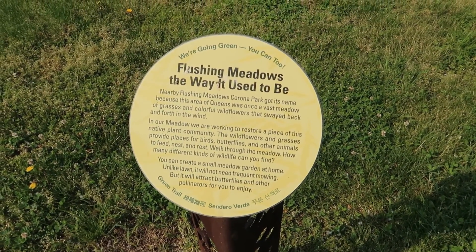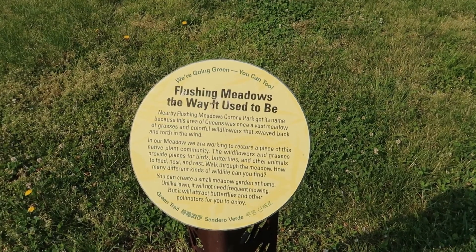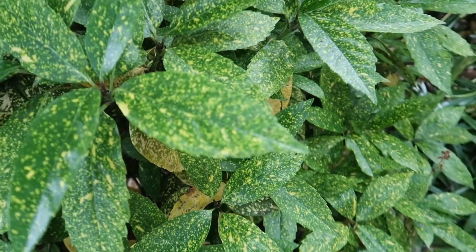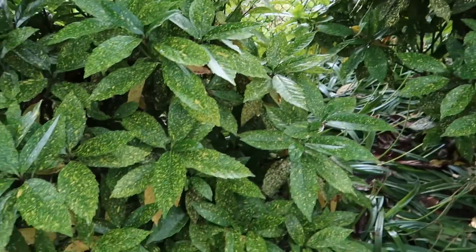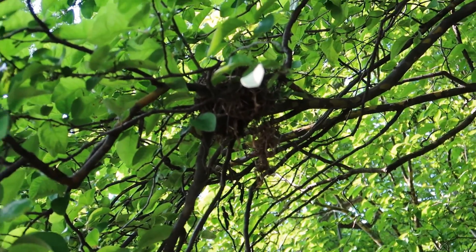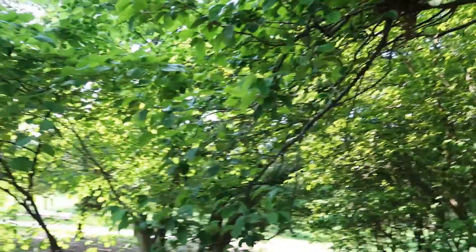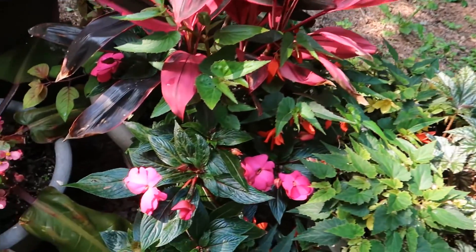It says that it was once a vast meadow of grasses and colorful wildflowers that swayed back and forth in the wind. Interesting — I didn't know that's why it was called Flushing Meadow. It's a really cool design. Online it did say to look out for birds — there are a lot of birds in this park. I like these pink ones down here.